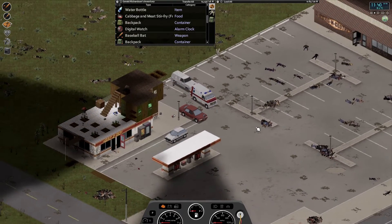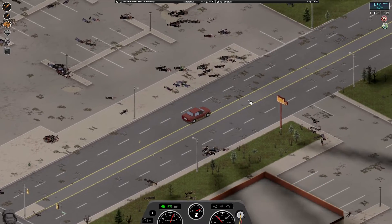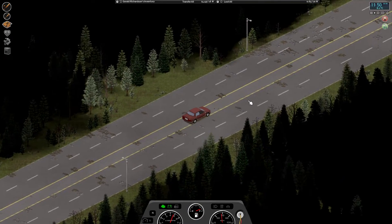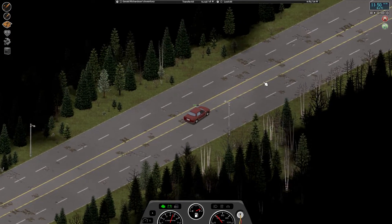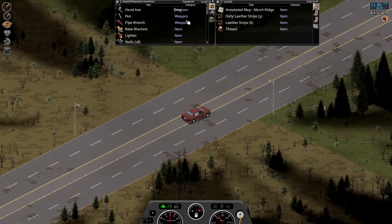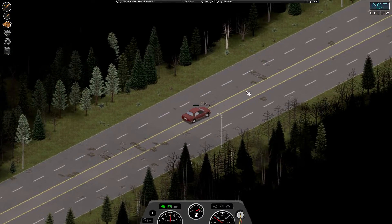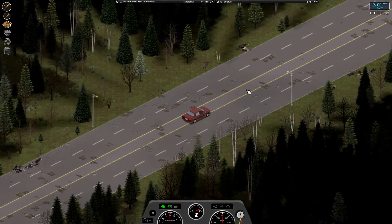Let's head on down the road. I think some zombies have moved in since we were last down here. When we were last down here together we didn't quite make it to the turn in the road right before West Point. We were going to pick that up today. In between episodes I fought my way down to the turn but I think some zombies have filled back in. Let's pop a beta blocker to get our panic under control. We're carrying a bit of a heavy load — let's move our food and backpack to the seats.